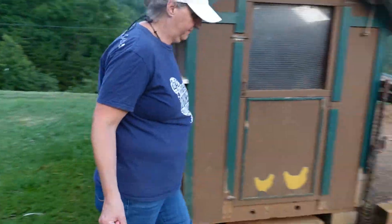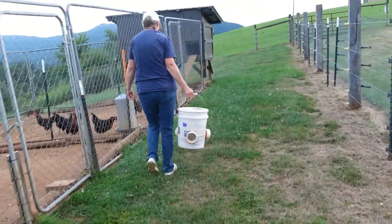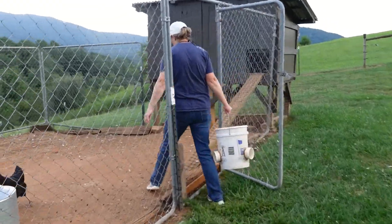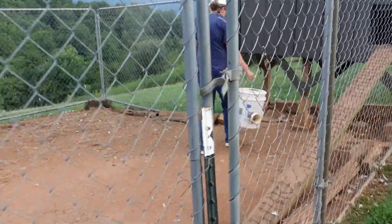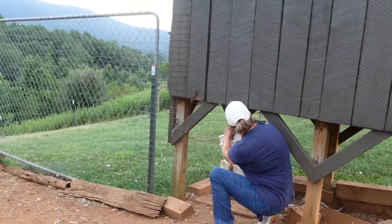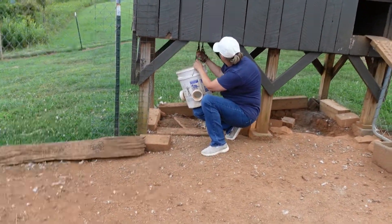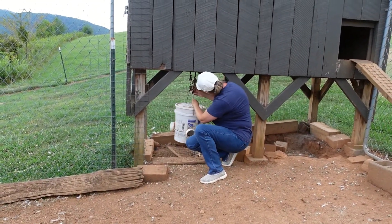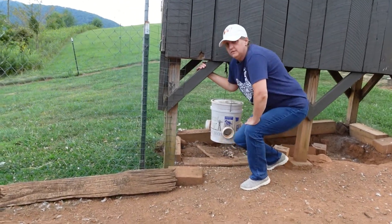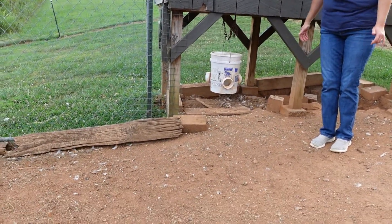Okay, let's hang it up. Darren has fixed two chains with clips and I just clip it up and it hangs nice and level — stays steady.